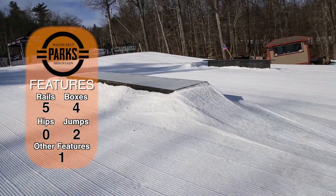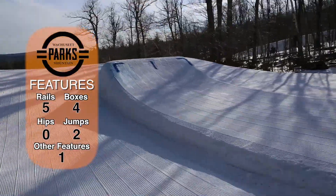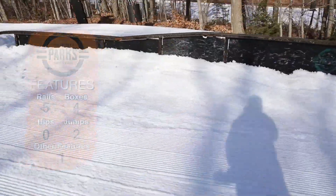Looking over at the park on Hitchcock, which just got a facelift this past week, we have 5 rails, 4 boxes, 2 jumps, and a wall ride for you guys to show off what you can do.